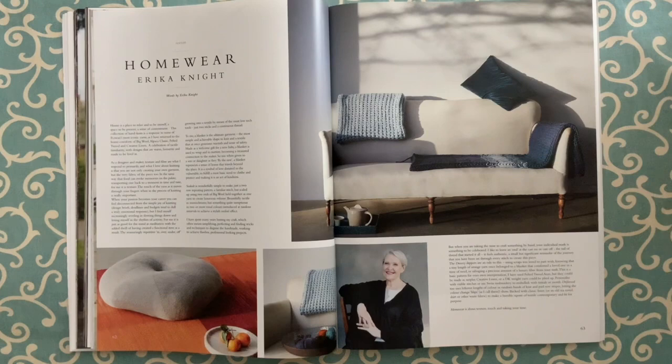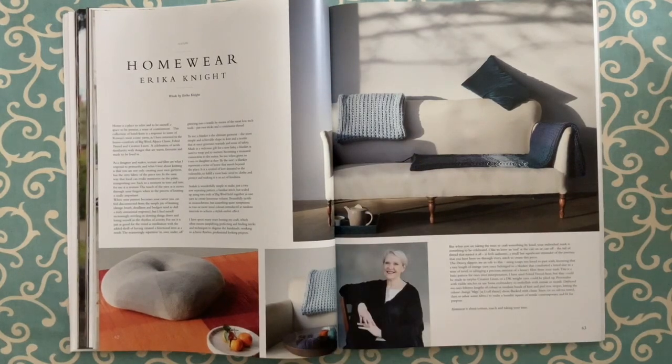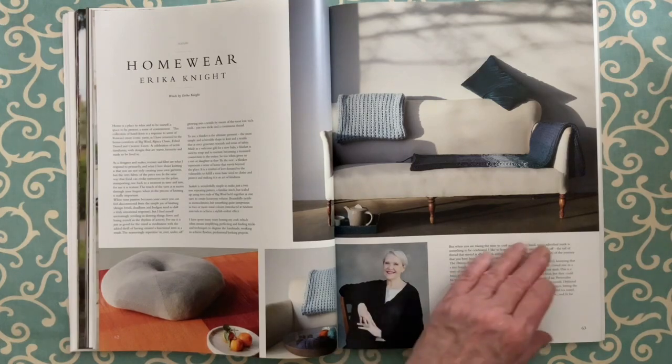The second feature in this magazine is called Homeware, and it's on Erica Knight. Erica Knight used to design for Rowan, went off on her own, and now she's back to do a homeware collection. The thing that jumped out at me when reading: she really loves the fact that things are hand-knit. She wants you to celebrate that they're hand-knit, not worry about making everything look absolutely perfect. One thing she might do is leave a bit of the cast-on or cast-off thread hanging — just to show it's handmade. I think that's too cute.